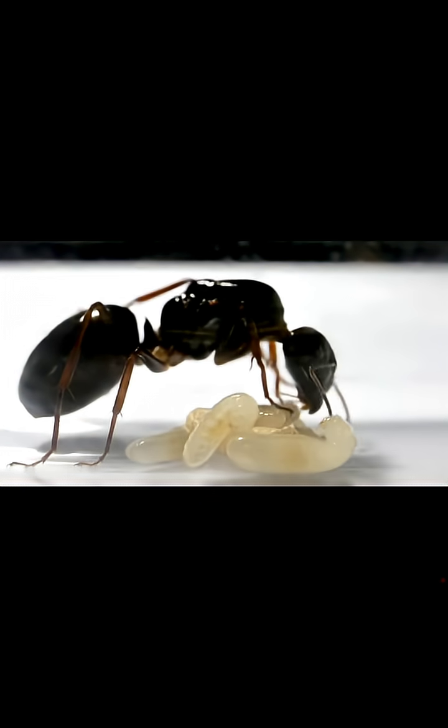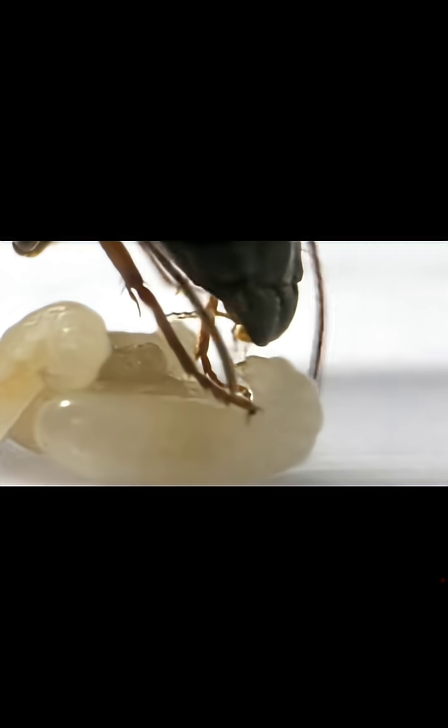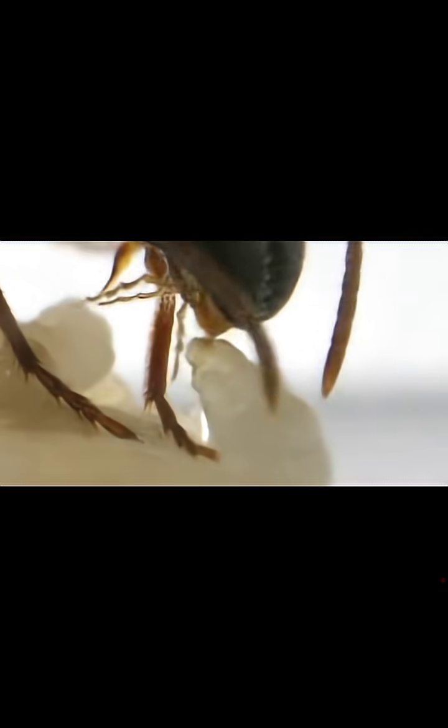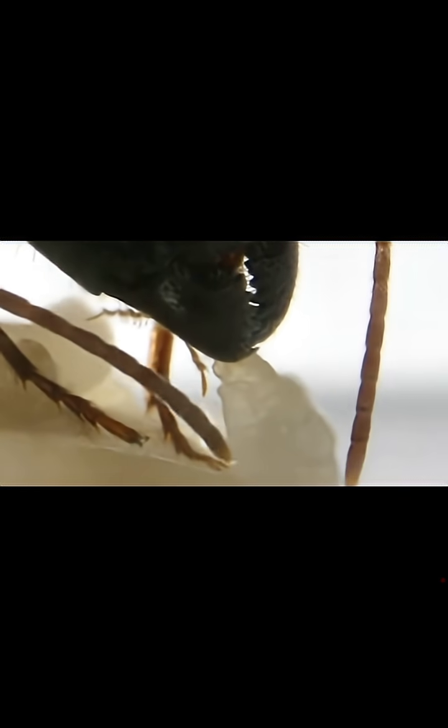And then, just as I thought it was over, the queen came back and continued to give the larvae a second dose of ant milk. Wow, it's like the queen decided to give it time to swallow before proceeding!